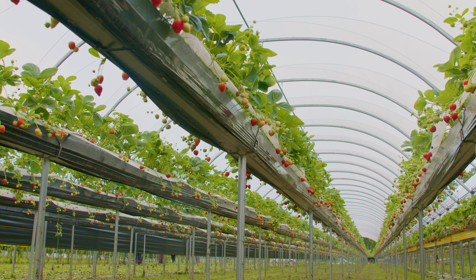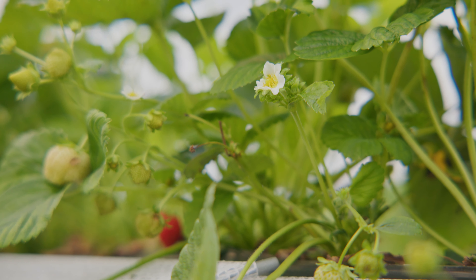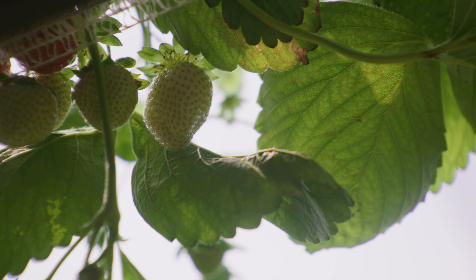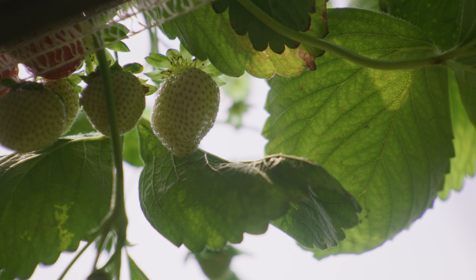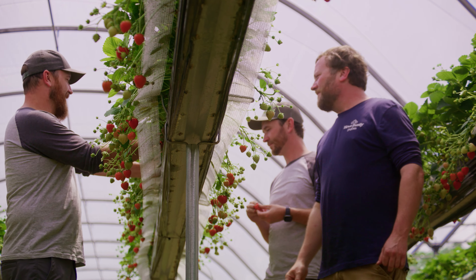The benefits of growing in a tabletop system are that root diseases which may build up in soils over prolonged periods of time are no longer an issue. We use coco coir, which is a byproduct of coconut production — it's coconut fiber that gets shredded up. It has really good drainage, making it perfect for growing a high-quality crop.